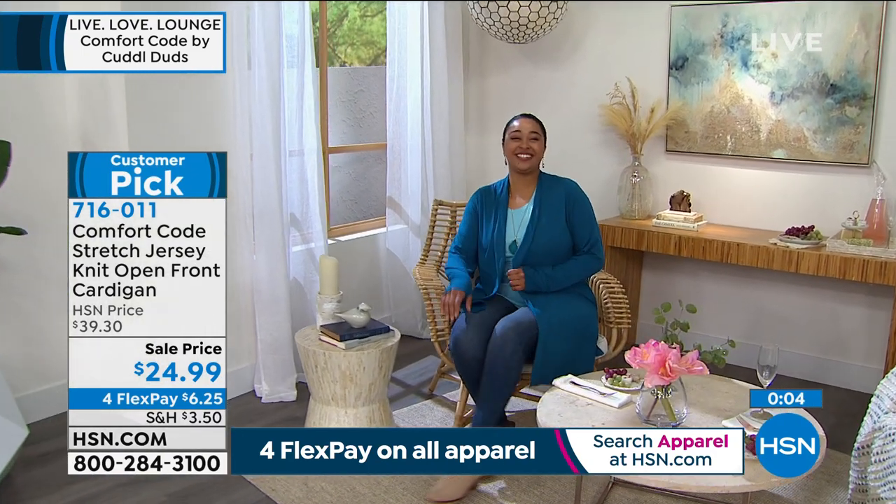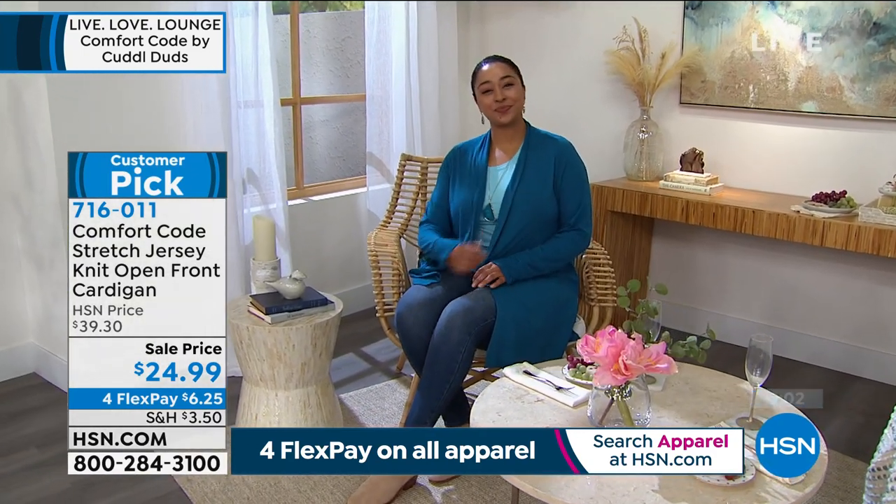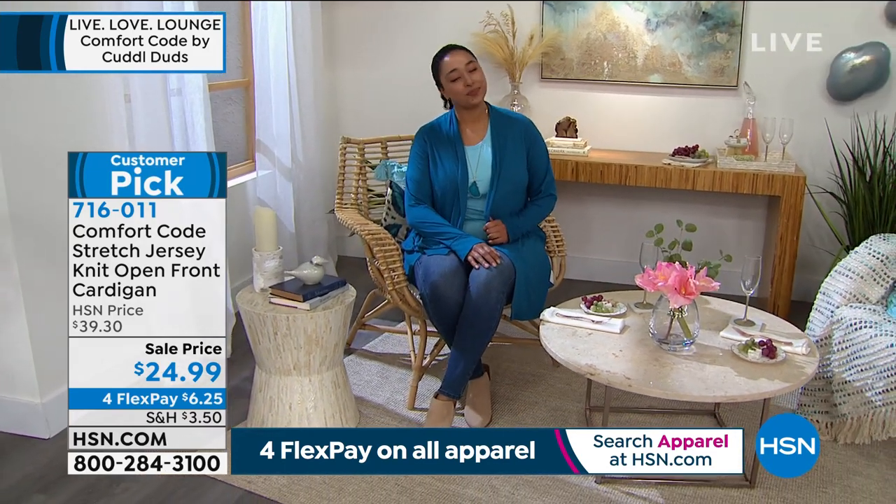Never before at $24.99. I would really encourage you to go to hsn.com and read the reviews. Item 716-011 — almost every review is a perfect five-star review. Stay where you are for that.